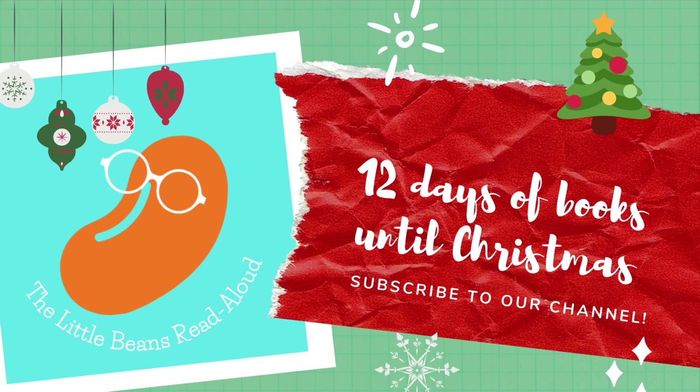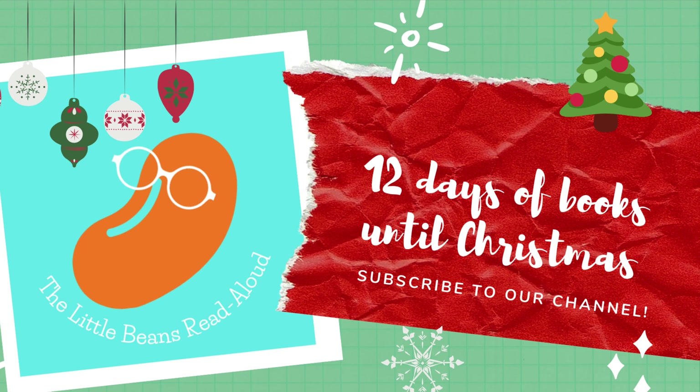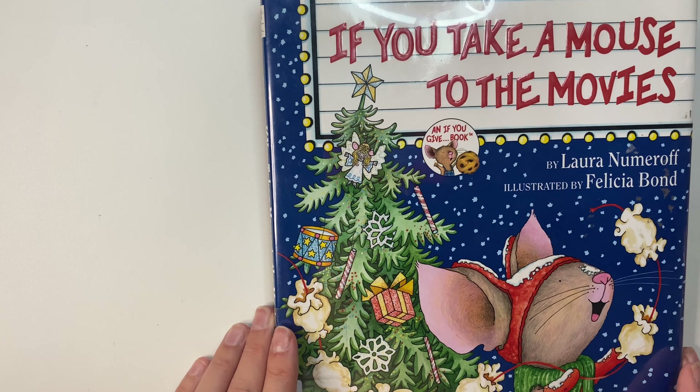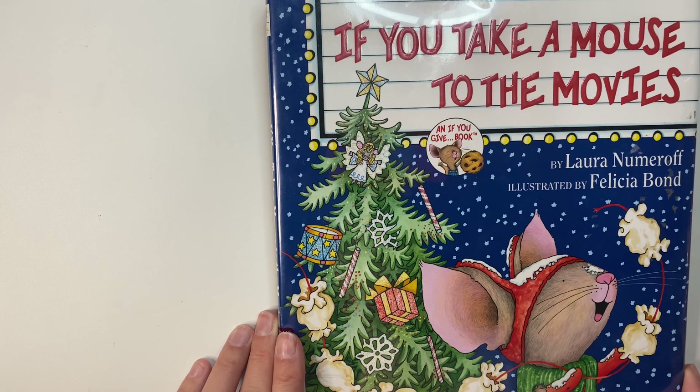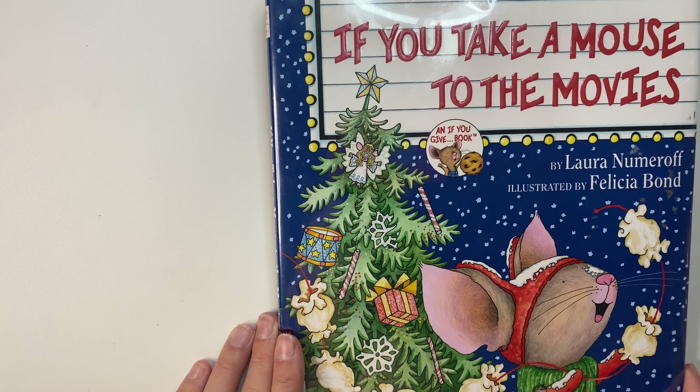Hi kids! Welcome to the 12 Books Until Christmas series, where we will read a book every day until Christmas. Today's book is called 'If You Take a Mouse to the Movies' by Laura Numeroff, illustrated by Felicia Bond.